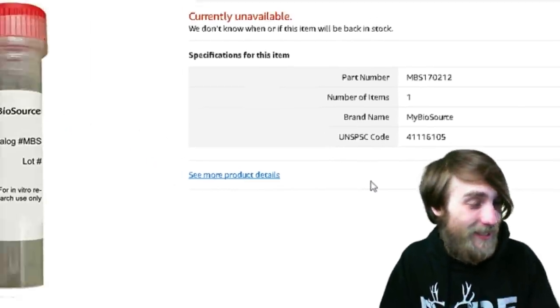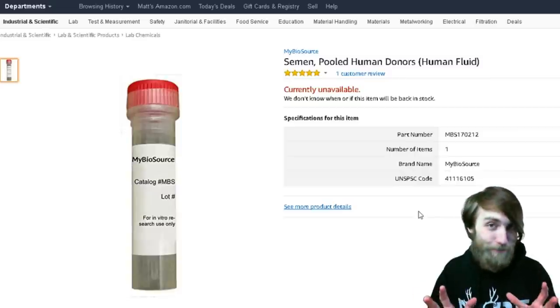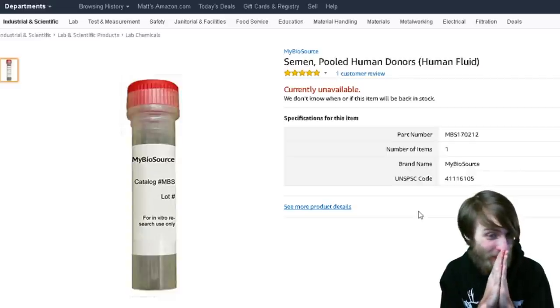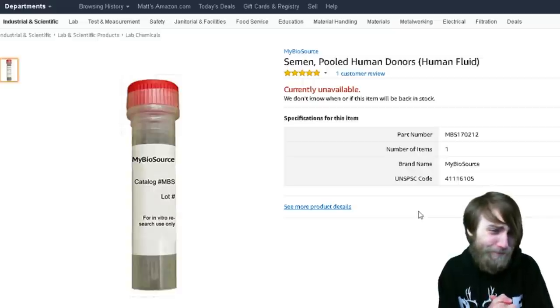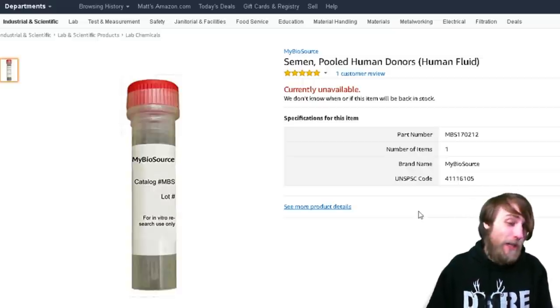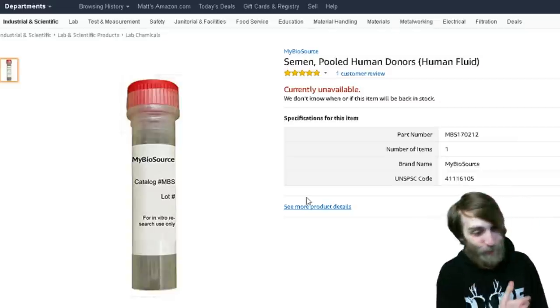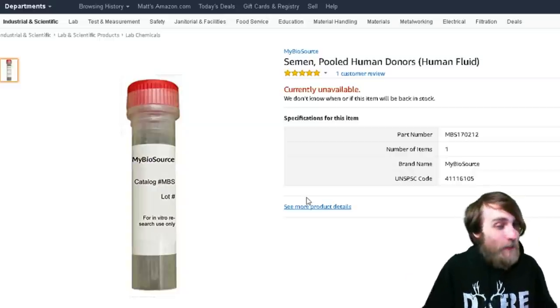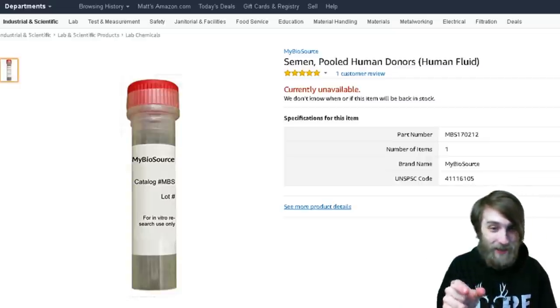I have been all over this great internet, and I can honestly say there's probably nothing spookier than pooled human donors' semen. It's just a lot of semen from a lot of different people — and you can buy it on Amazon. That's pretty spooky. Just a bunch of dudes into a cup, and then some guy takes a little vial, dips it in, and gives it to you.